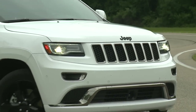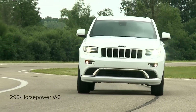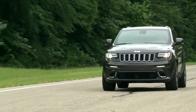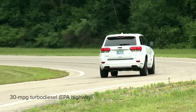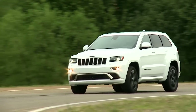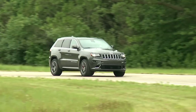Three engines are available in the standard Grand Cherokee: a 3.6-liter V6 with 295 horsepower, a 5.7-liter V8 with 360 horsepower, and a 3-liter turbo diesel. The diesel gets up to 30 miles per gallon highway and stretches a single tank of fuel up to 730 miles on the highway. It also sports the top tow rating of 7,400 pounds. All three engines are teamed with an 8-speed automatic transmission.